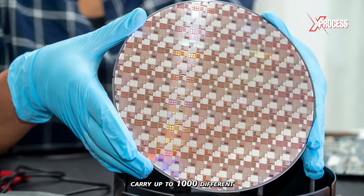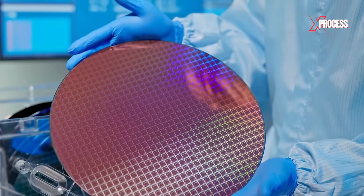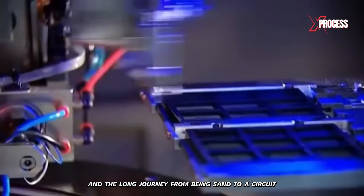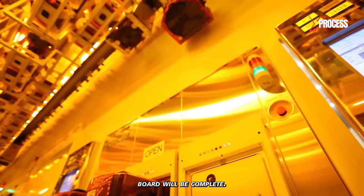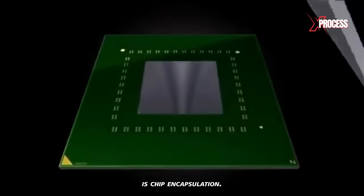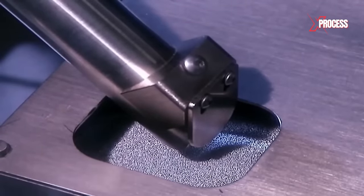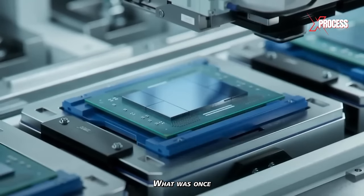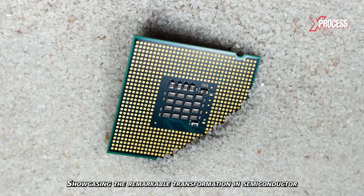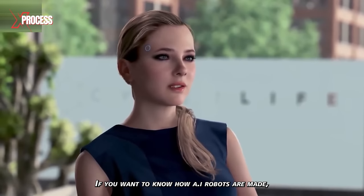The finished silicon sheets carry up to 1,000 different microchips and over 4 trillion circuit components. They just need to be cut and trimmed, and the long journey from sand to a circuit board will be complete. The final step in microprocessor production is chip encapsulation. Tin and silver granules are applied to the wafer to bond the chip to the frame. What was once a pile of worthless sand can now be sold for hundreds of dollars per gram, showcasing the remarkable transformation in semiconductor manufacturing.